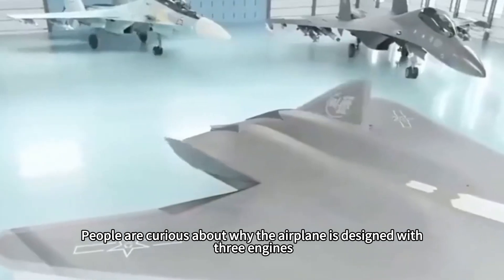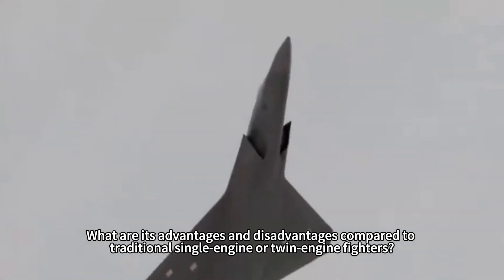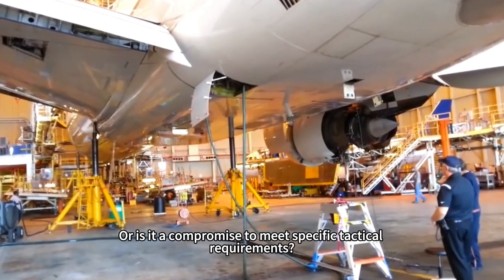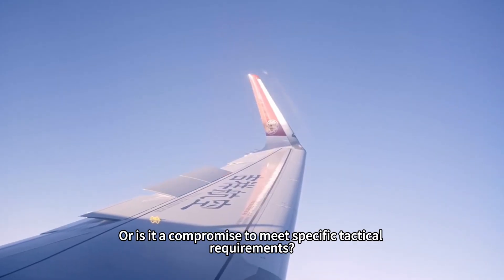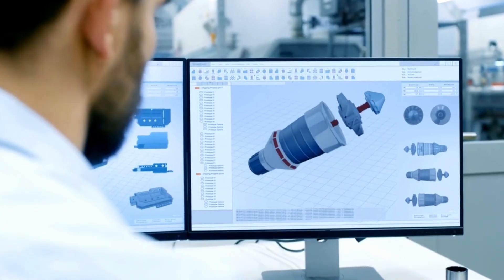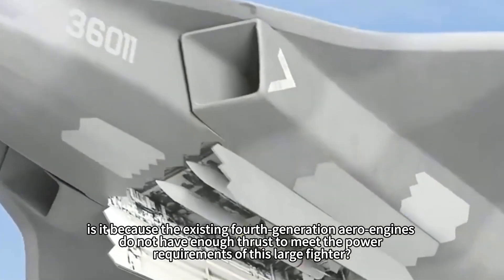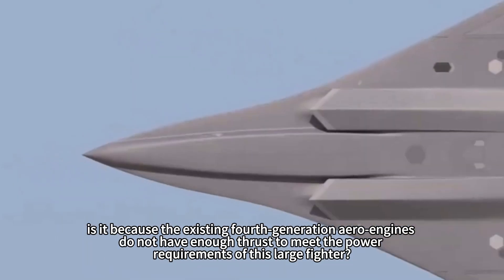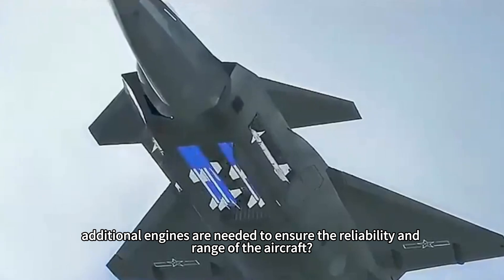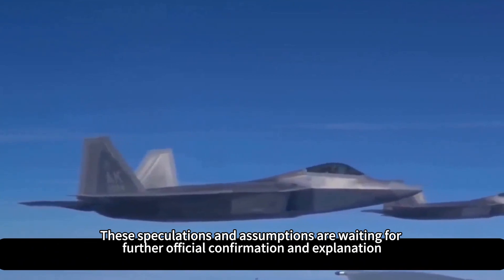People are curious about why the airplane is designed with three engines, and what advantages and disadvantages it has compared to traditional single-engine or twin-engine fighters. Does the triple-engine bring a breakthrough in performance and maneuverability, or is it a compromise to meet specific tactical requirements? Questions have also been raised about whether existing fourth-generation aero engines lack sufficient thrust, or whether additional engines are needed to ensure reliability and range. These speculations are waiting for further official confirmation.